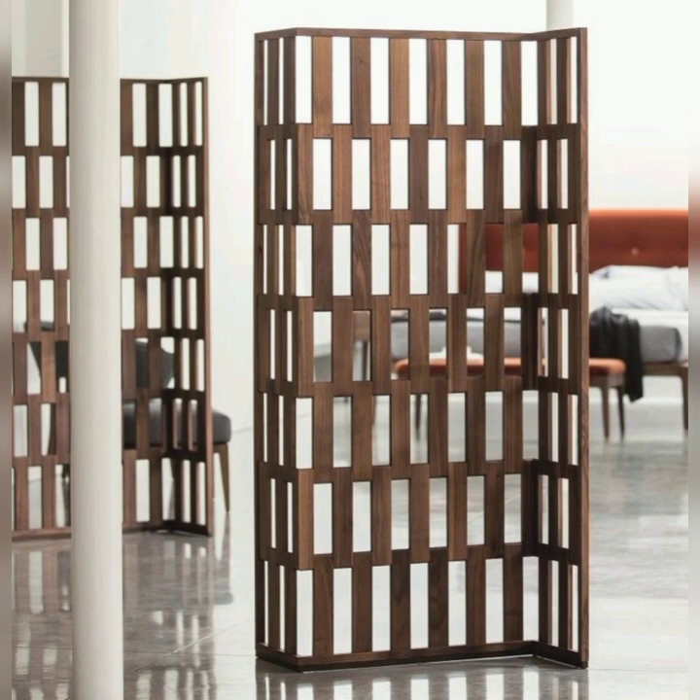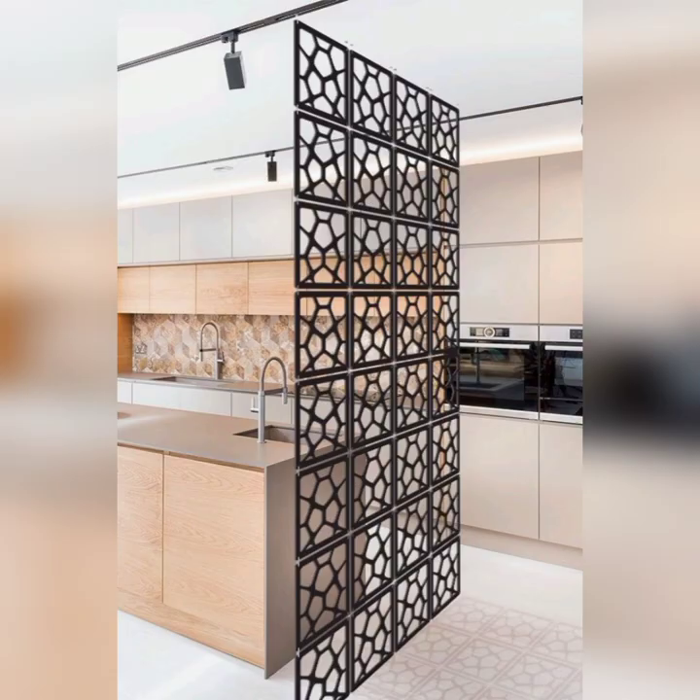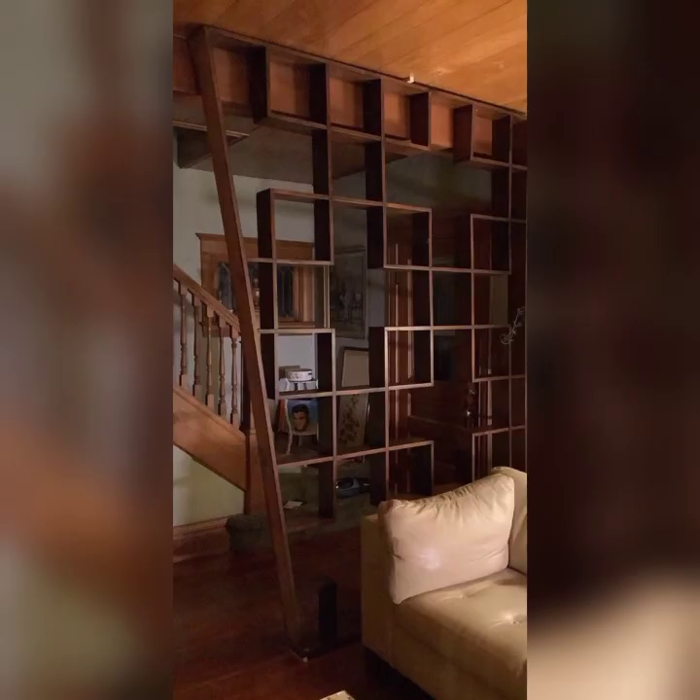This is where modern room dividers step in as versatile and aesthetically pleasing solutions. In this video, we are about to embark on a journey through the realm of contemporary room divider ideas that are as functional as they are stylish. Throughout the next hour, we will explore a plethora of innovative and artistic ways to separate and delineate spaces.